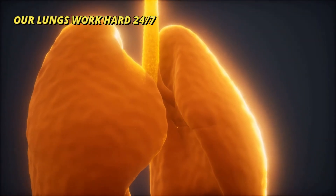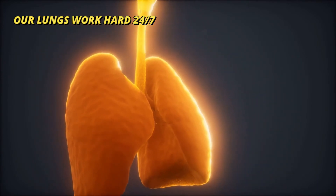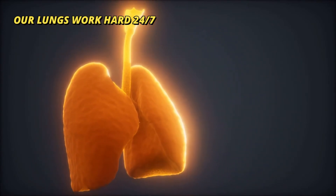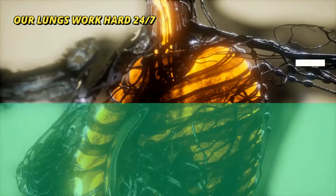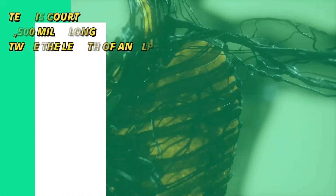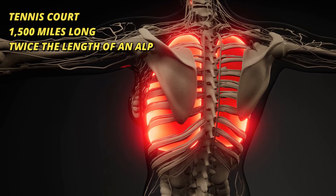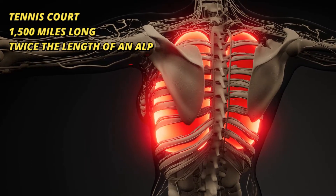Number two: our lungs work hard. They diligently transport oxygen in and take away carbon dioxide out of our body 24/7. Number three: lungs' surface, when stretched out, is equal to the size of a tennis court, and their airways are 1,500 miles long, which is twice the length of the Alps.